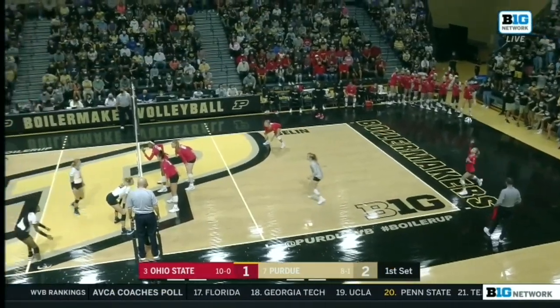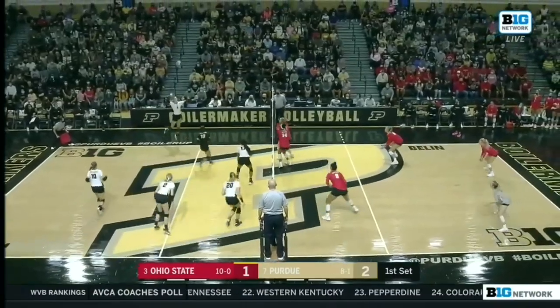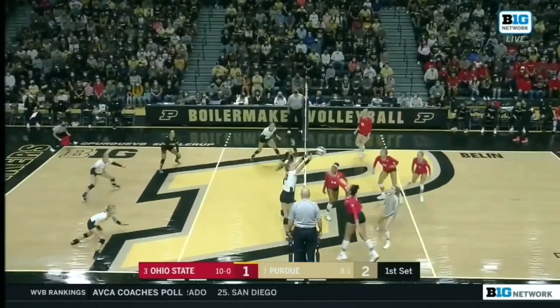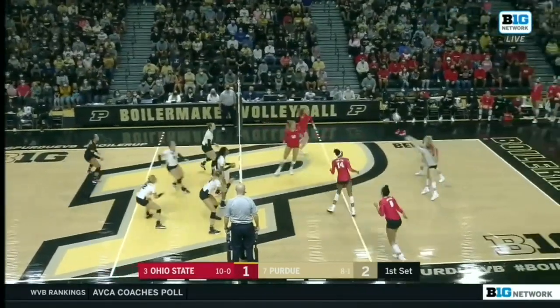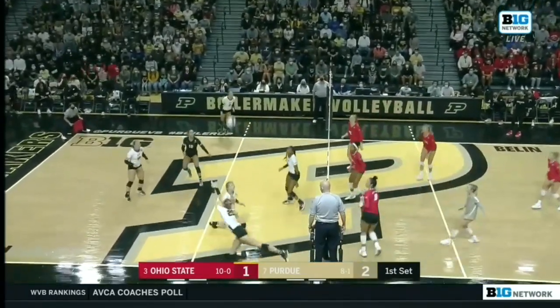You got the towels waving, you got the students behind them. This is a great scene in West Lafayette tonight. Setup goes to the outside, and that's an area where Purdue defends in a great way — in that donut. Ohio State was able to go out and get it.